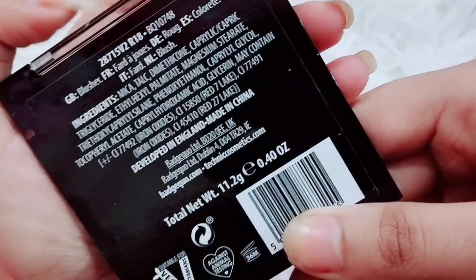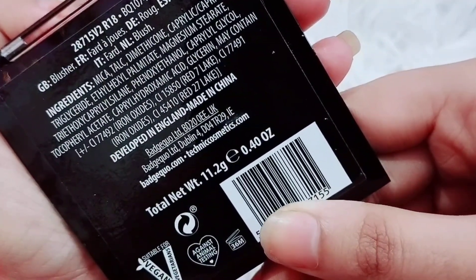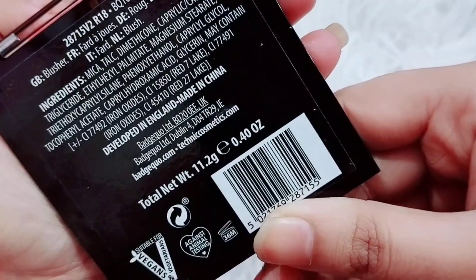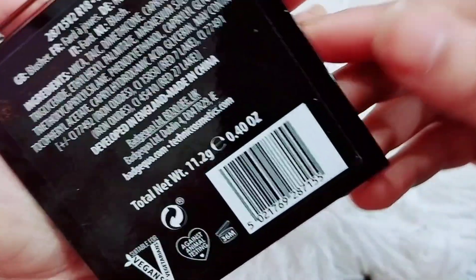This is a matte finish. This is a good shade — a dear color. There are some options for this. This is nice.